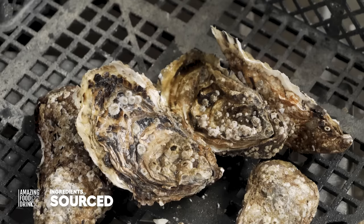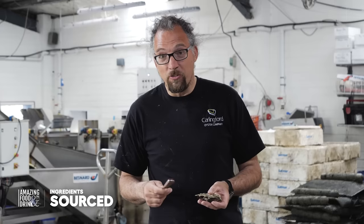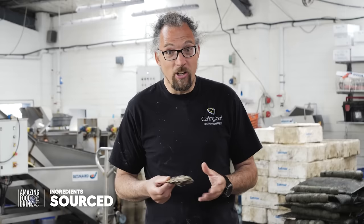Thank you very much for taking the time to watch our video today. If you're ever in the vicinity of Carlingford, please come and visit us in the factory — we're building a new visitor experience where we can shuck a few oysters for you, pair them with a nice wine, and if the tide's out we can bring you on a tour of the oyster farm. If you're travelling anywhere and you see our oysters on the menu, please try them. Hope to see you very soon — thank you very much.